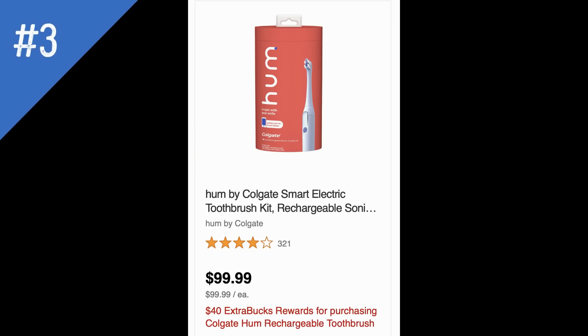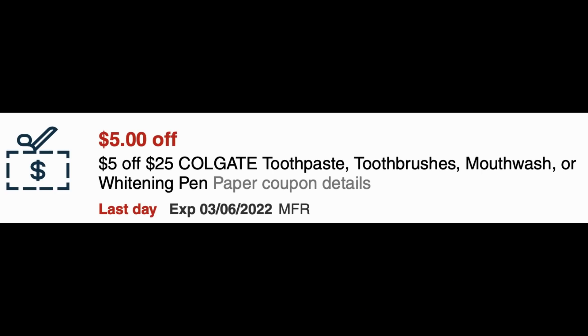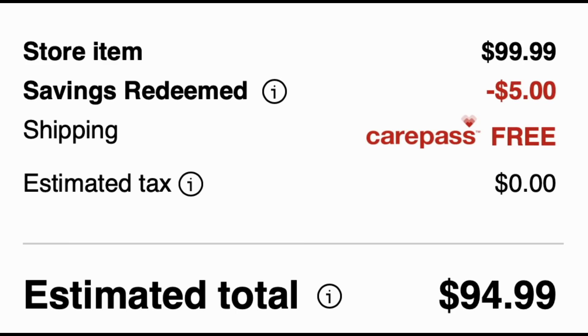The Hum toothbrush is back at buy one get a $40 Extra Buck. You do not want to pay $99.99 for this rechargeable toothbrush. I have a $5 off $25 Colgate CRT that is attaching — not much there — but if you have the 40% off coupon I mentioned in our live video yesterday, that would make for a great deal. Online it wasn't attaching my 40% off one product, so just make sure in store that it does attach. That could make for a pretty good deal.